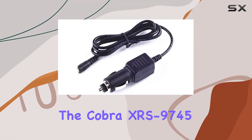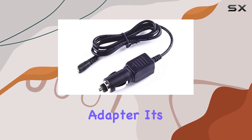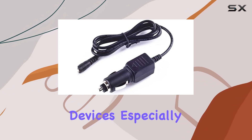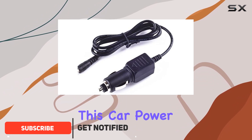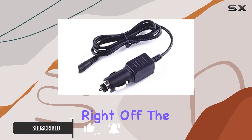Today, we're diving into the Cobra XRS 9745 Radar Laser Detector Car Adapter. It's always a relief when you find a reliable power supply for your devices, especially when you're on the road. This car power charger boasts some impressive features that caught my attention right off the bat.